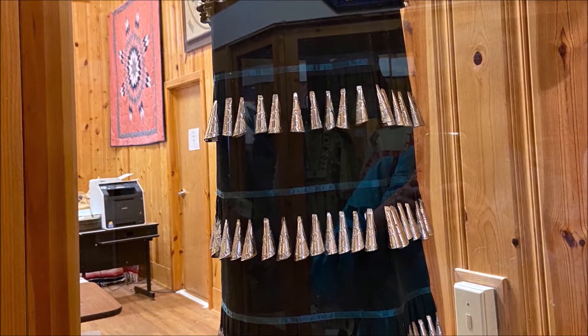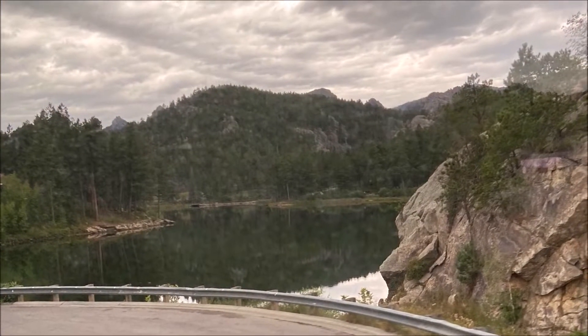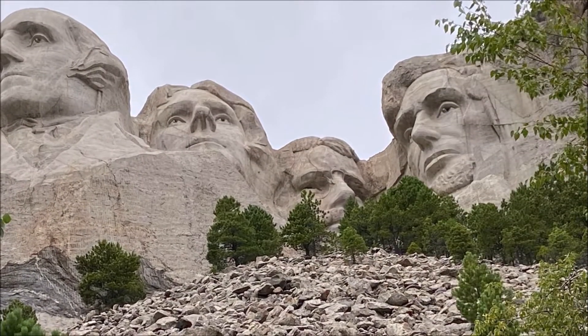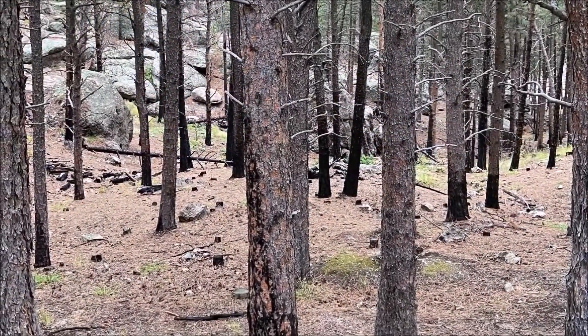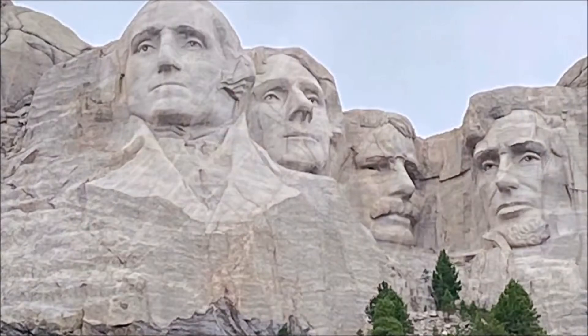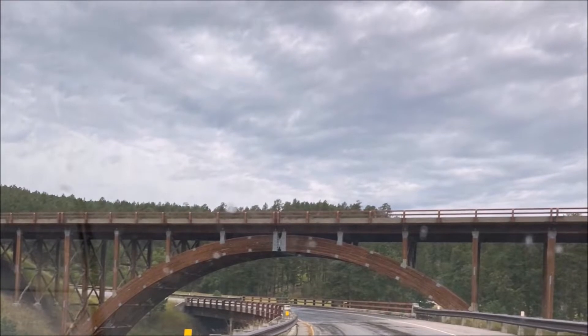This is a lake — the Corps of Engineers made all the lakes in South Dakota because there are no natural lakes there. So if you see a lake, just know that the Army Corps of Engineers was at work. Beautiful scenery, breathtaking views. We walked around these monuments as much as we could, but we only had a short period of time — maybe an hour to two hours in each location as we moved through.